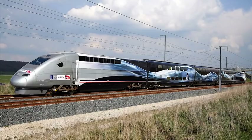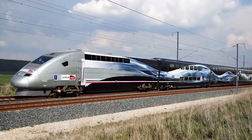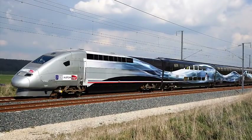This train established a world speed record on April 3, 2007, when it was traveling at the breathtaking speed of 574.8 km per hour, which is a little more than 350 miles per hour. The world record train came in a wonderful color scheme, which will also be depicted on the model.